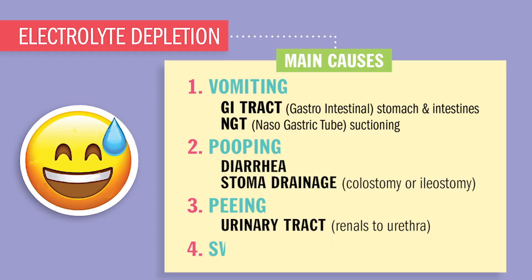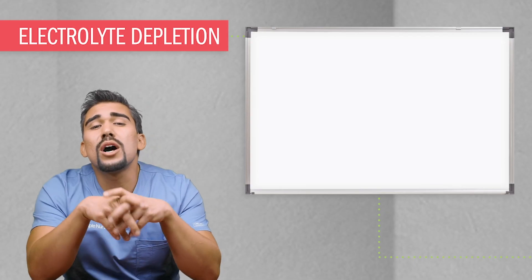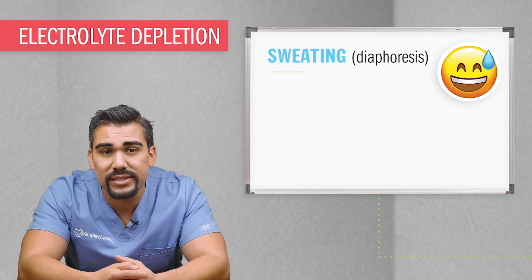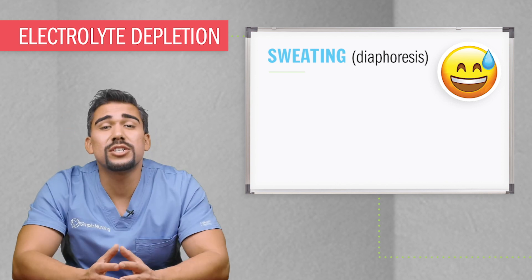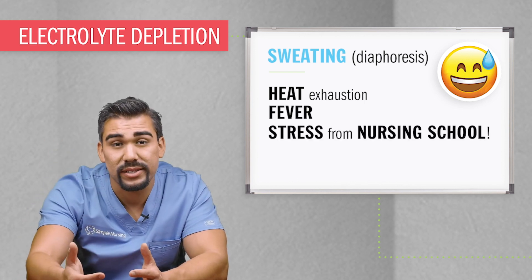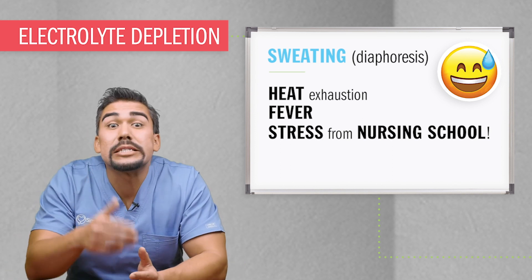Lastly, we have sweating — like when in the gym, running to class, or right before your last nursing exam. Sodium, also called salt, comes out during the sweating process. It's also called insensible losses. This happens big time with patients with heat exhaustion, fever from sepsis, or a process called diaphoresis, also known as profuse sweating — basically serious sweating.